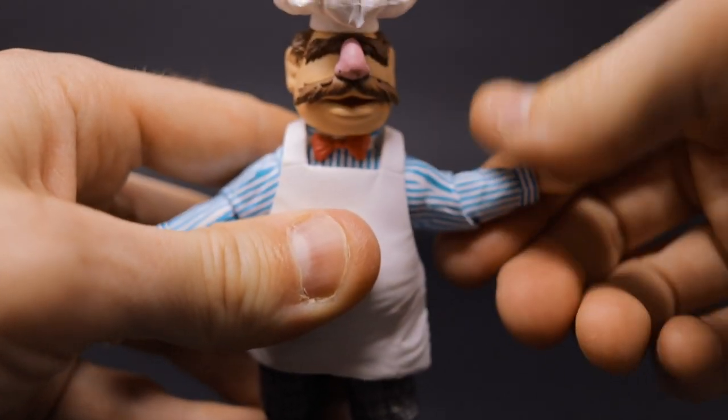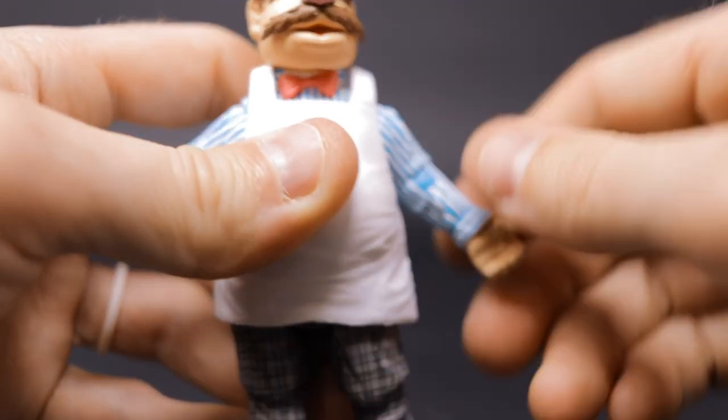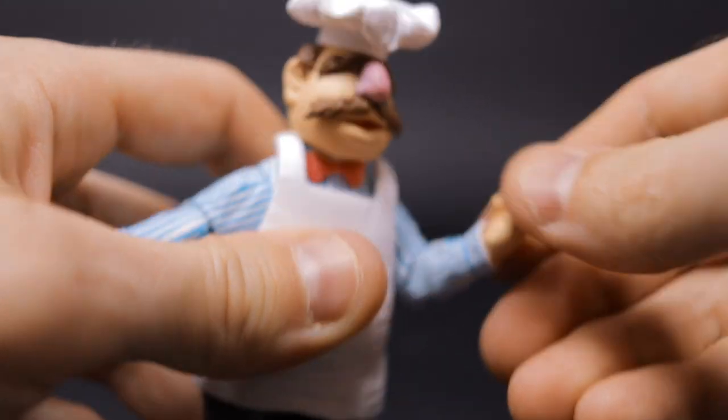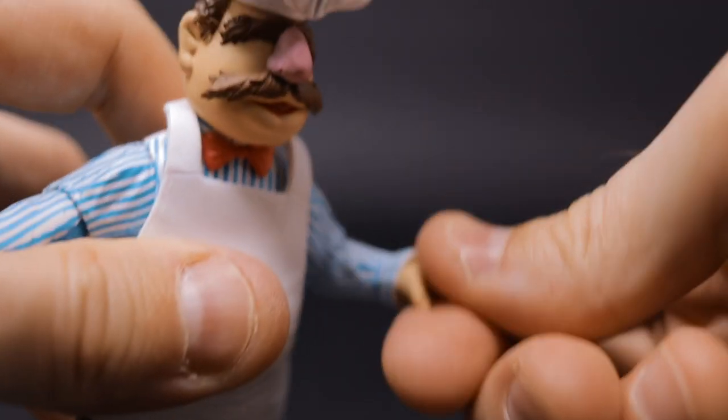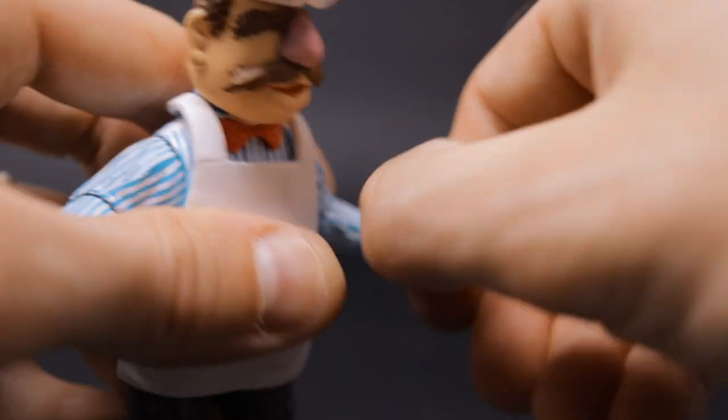The shoulders spin all the way around and spin outwards to the side. We have a single bicep bend, a wrist 360-degree swivel, and we also have a hinge to rotate the hands in and out.